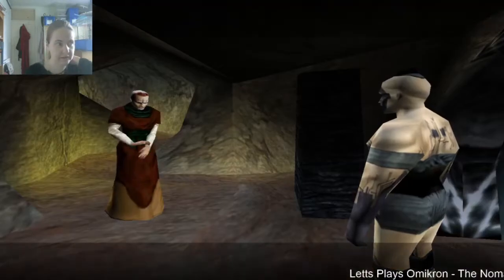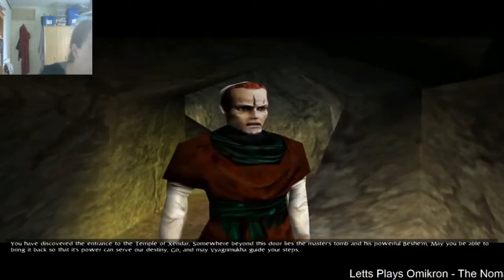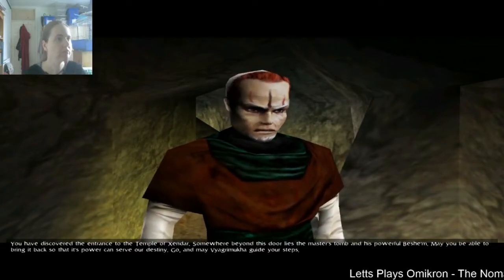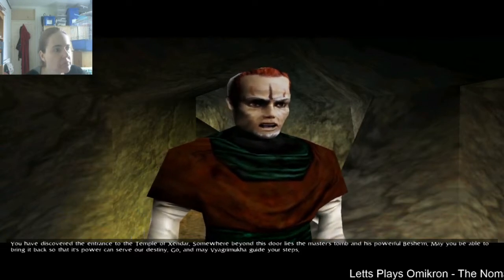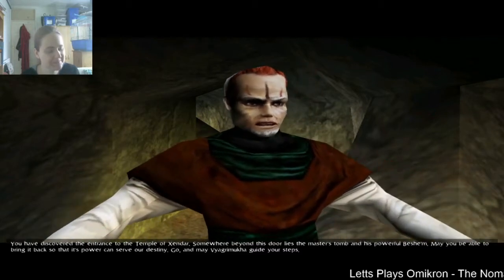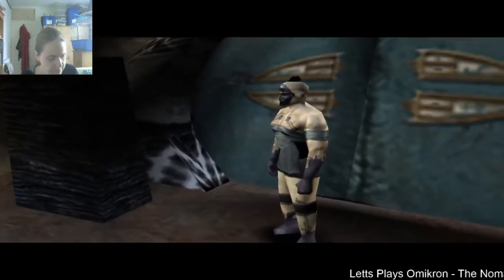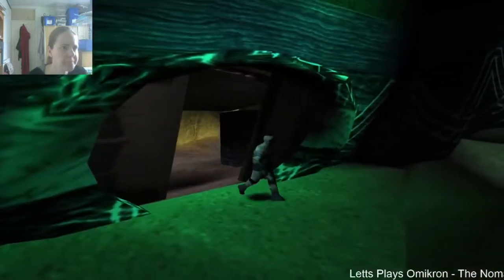And that sounded like a success noise! 'You have discovered the entrance to the temple of Zendlar. Well, you've unlocked it. Somewhere beyond this door lies the master's tomb and his powerful besham. May you be able to bring it back so that its power can serve our destiny. Go, and may Via Grimuka guide your steps.' May who guide my steps? Oh gosh, that's a long name - I hope you don't expect me to pronounce that any time.